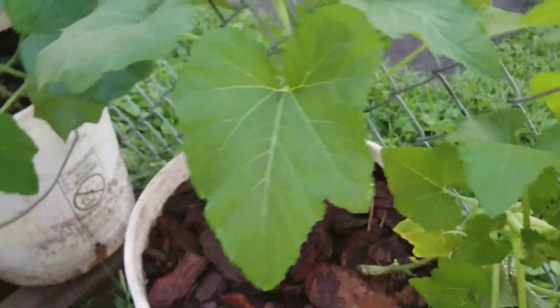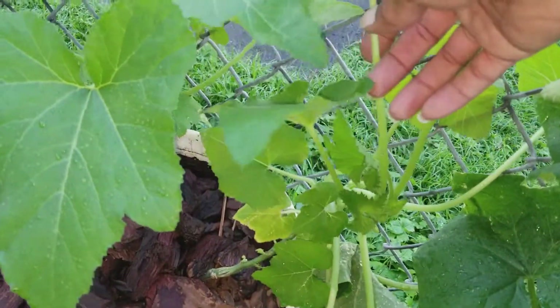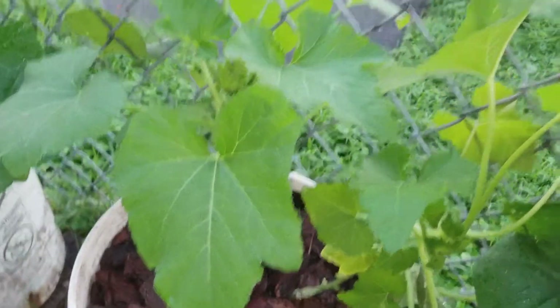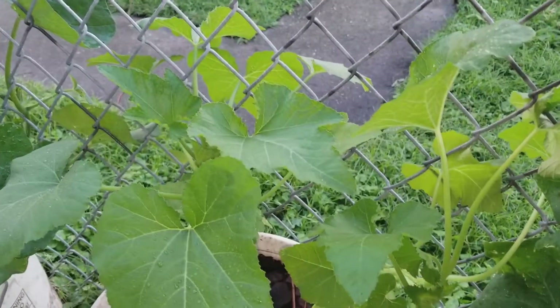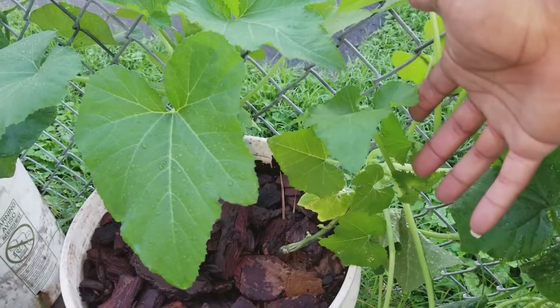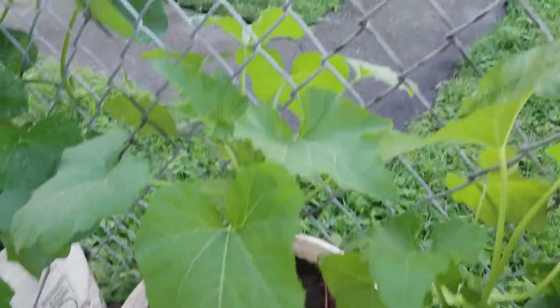Right here we got the crooked neck squash. These were doing fabulous in the house when I was starting them, but when we got out here they took a dramatic turn for the worst. That's why there's actually two — the first one I planted was looking so much better than everything, but then it went down, so I planted this one over here. This one started looking bad too, but now both of them are starting to look a little better. Maybe we'll get some before too long off of this.